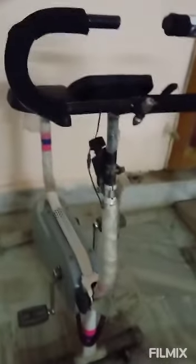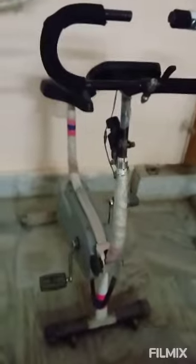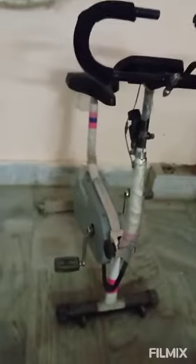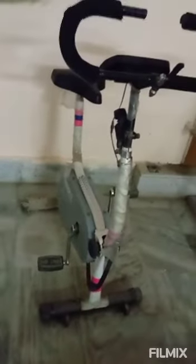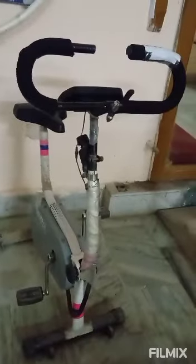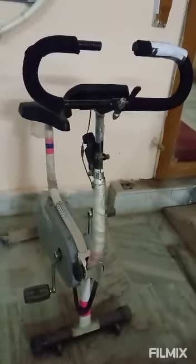Next is the bicycle ergometer. The uses are to evaluate the fitness level of an individual or athlete. It is also used for strength training of the lower body, and used on patients with neurological impairments to test functional movement tasks such as limb position sense.